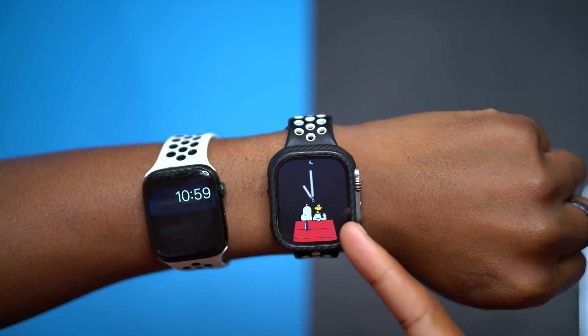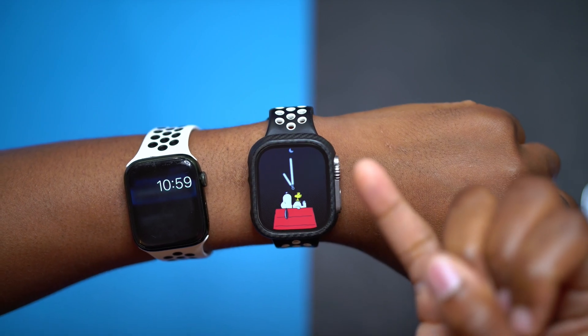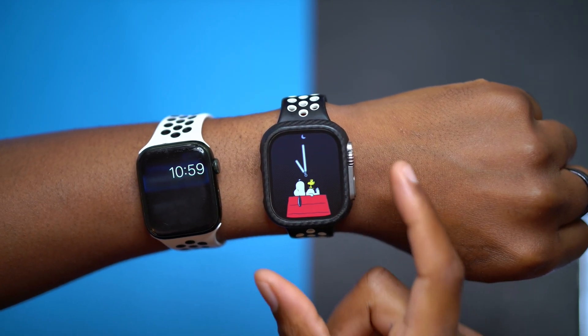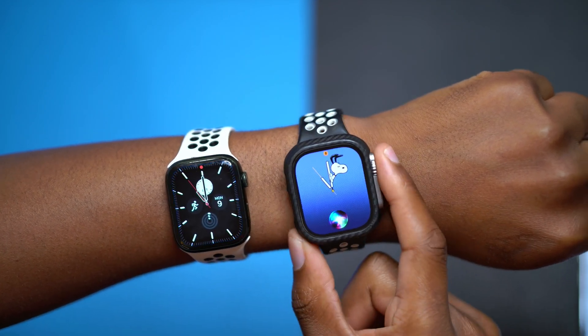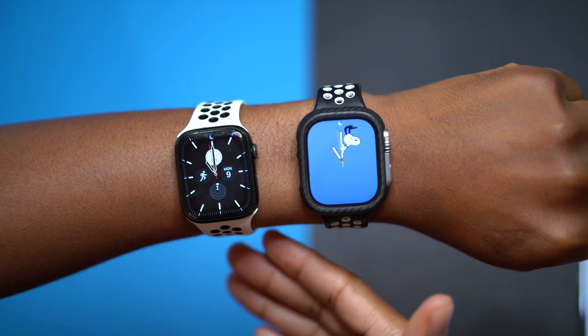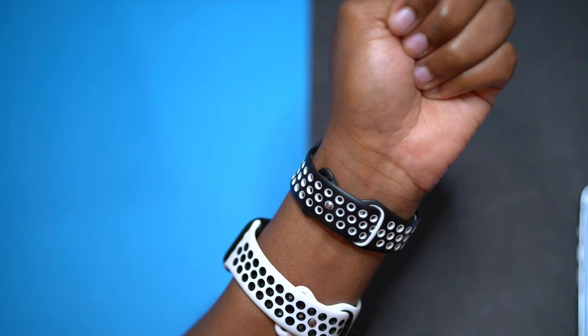The reason Apple released watchOS 10.0.1 so fast — just three days after watchOS 10 — is because a number of users on the Apple Watch Series 5 and Series 6 complained about battery usage. Apple tried to fix the underlying bugs and issues that were draining the battery on the initial release of watchOS 10.